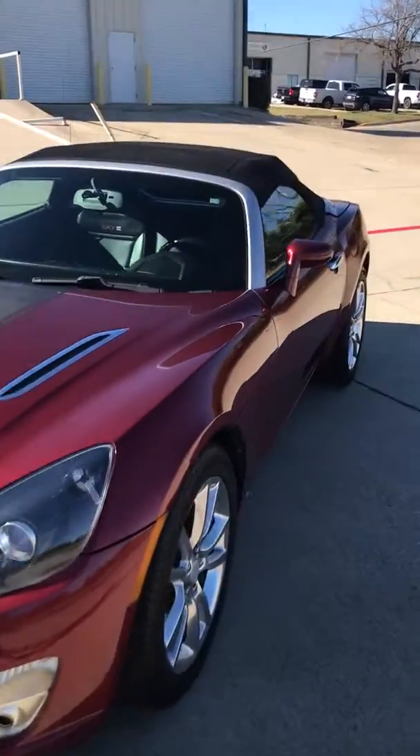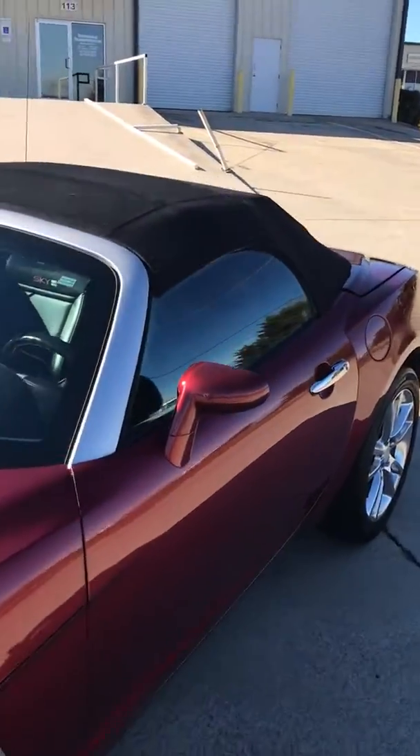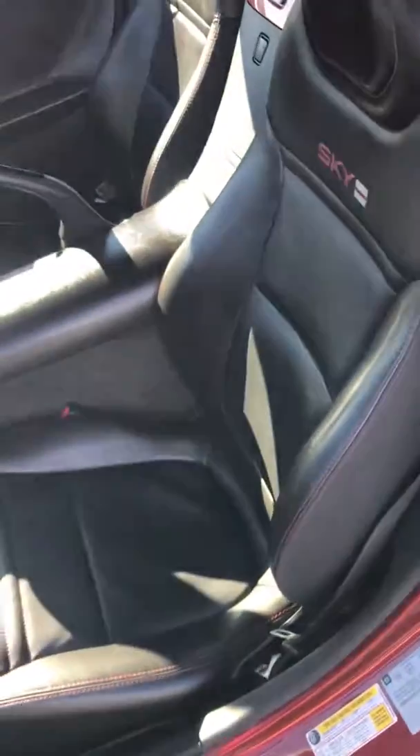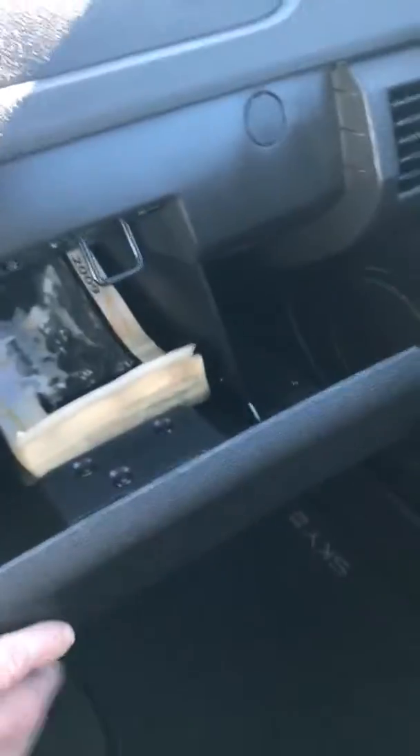Five-speed manual transmission. Top is like new — no fading, no rips. Black leather interior is perfect with red stitching. Five-speed manual, original mats, owners manuals.